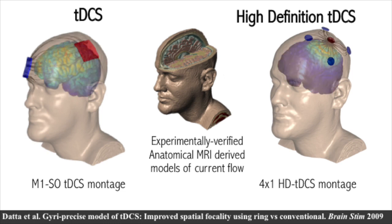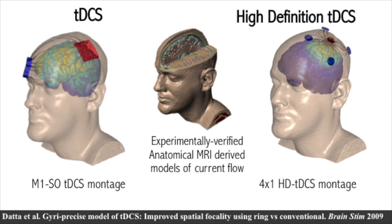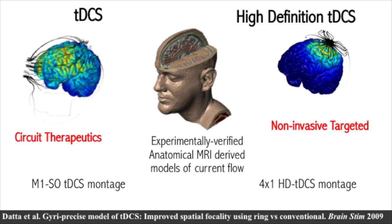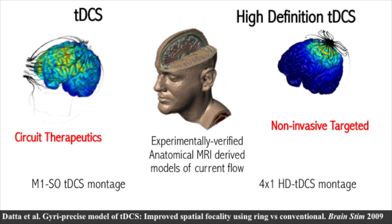We have high-resolution MRI-derived computational models that have been experimentally verified, allowing us to predict the current flow pattern in the brain during different stimulation modalities. Conventional TDCS, using larger pads, tends to produce a more diffuse current flow through the brain — it's not stimulating a single gyrus. It is very challenging to focalize with conventional TDCS. With high-definition TDCS, it is possible to focalize the current to cortical regions. With conventional TDCS, it's useful to think of circuit therapeutics — you're actually stimulating multiple nodes in the brain.